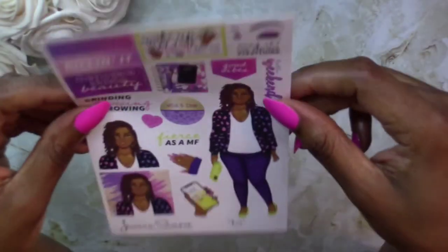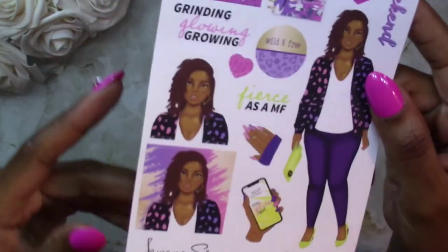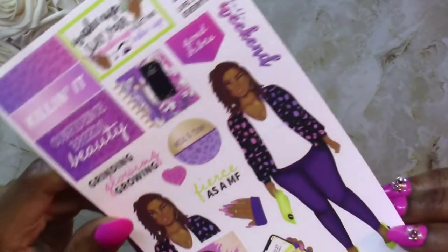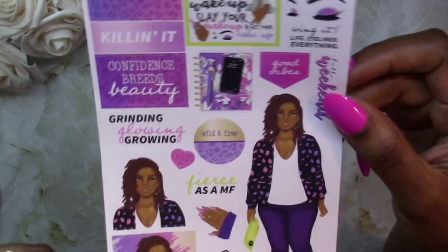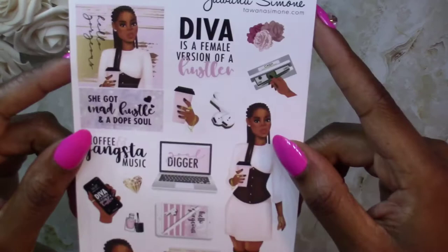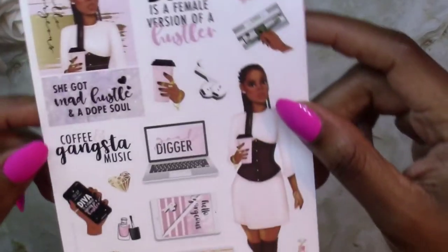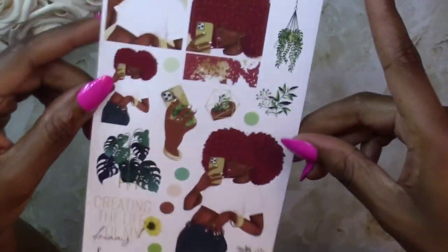The first sticker pack I ordered is Kita. I like Kita because I also have locs, so I just thought she was so cute with her hair. The color scheme is purples, pinks, and blues. The next diva I got was Dominique — Dominique is just cute and sassy with her braids. I love her outfit with her boots, so I decided to go ahead and get that.